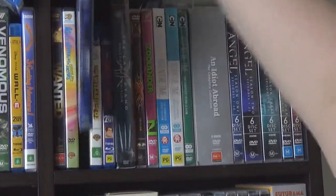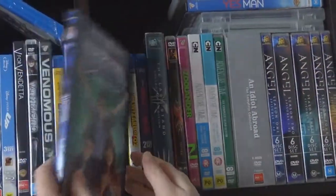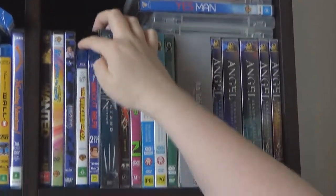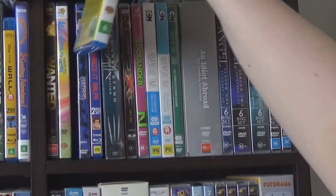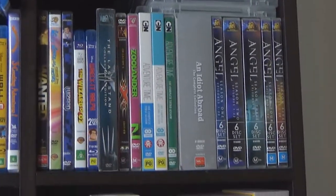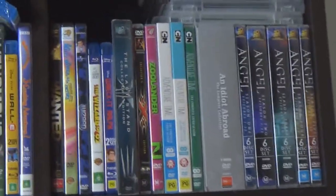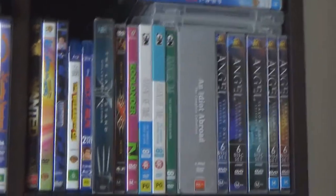The Super Mario Bros movie — the Nintendo advertisement posing as a movie. It's good, but we can see what it is for what it is nowadays. Then Wizard of Oz — you can't not have Wizard of Oz in your collection. It's so much better than a lot of movies nowadays. Wreck-It Ralph, which has a sequel coming in a couple of years. I don't really know why we've got X-Men: The Last Stand — that's the only one we have, and I think it got waterlogged or something.